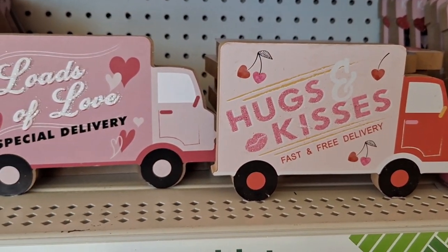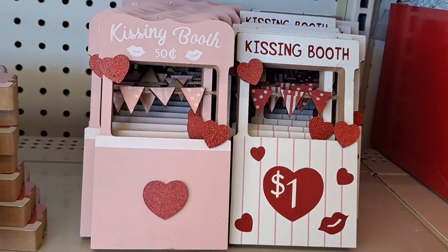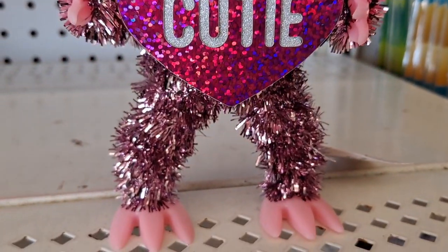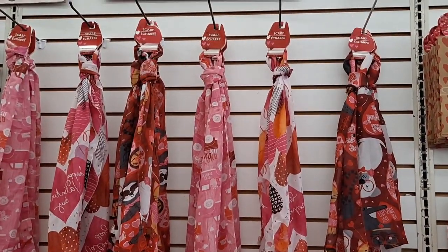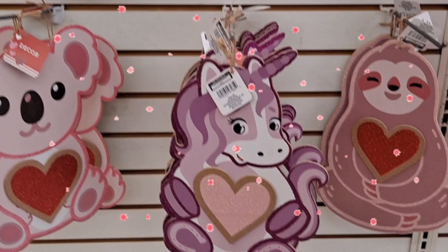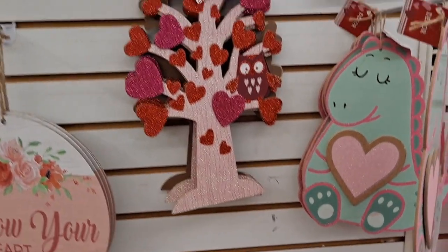The little Loads of Love truck is from last year, but I don't remember seeing the hugs and kisses truck. Things may be new to you that aren't new to me, or vice versa, just depending on your store. But I think we can all agree that this store has some amazing things. That little kissing booth is one of my favorites, and I just had to show you this little sloth — he is so adorable and was the only one there. Of course, they have their giant collection of scarves that are so good for DIY, and all this wall art.